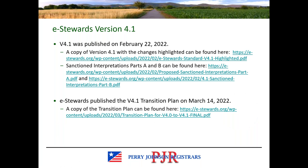A little bit about version 4.1. Version 4.1 of the e-stewards standard was published earlier this year, specifically February 22nd. I've included some links — if you download a copy of the slides, they're available right on the e-stewards website where you can download a copy of the revised standard. You can also download a version of the standard with the changes highlighted to draw your attention to those key areas in which revisions were made.